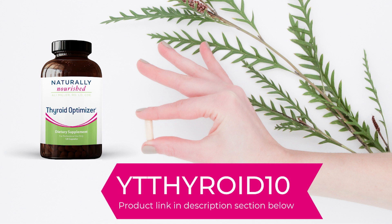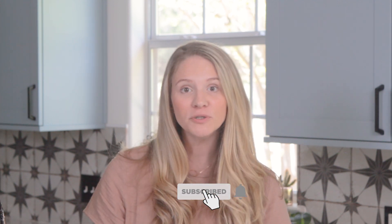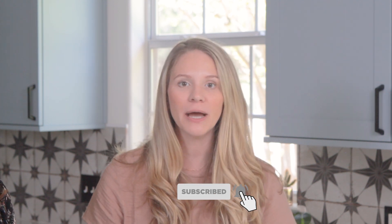For our YouTube viewers, we have a special code — YT thyroid 10 — so you can try this formula and optimize your thyroid's health. Be sure to hit the like button, drop a comment on something you've learned, and subscribe to the Naturally Nourished YouTube channel so you don't miss our bi-weekly releases. Next week we'll be getting into food as medicine for thyroid support.